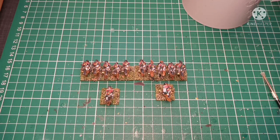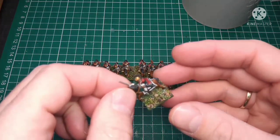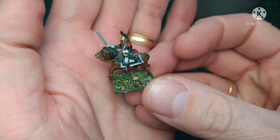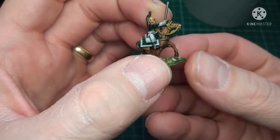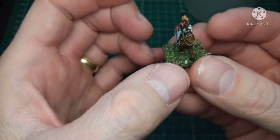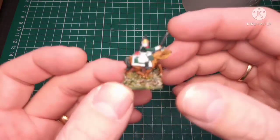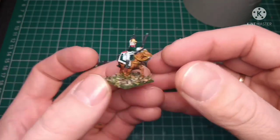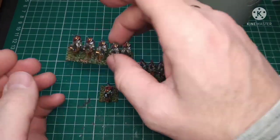These are my French heavy dragoons. This is one of the officers — I am very, very happy with the way these came out, considering this is the first one I painted. Really, really chuffed. This one I painted this afternoon — happy, happy, joy, joy, as Ren and Stimpy would say.